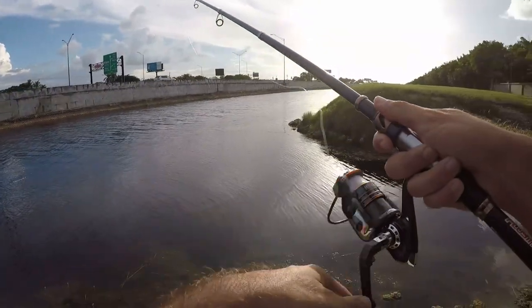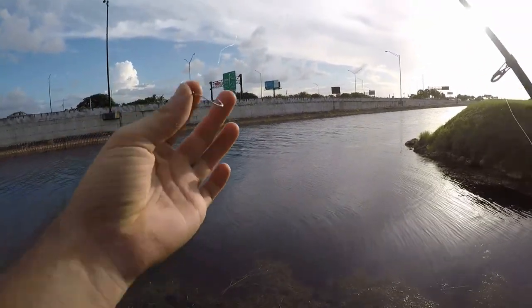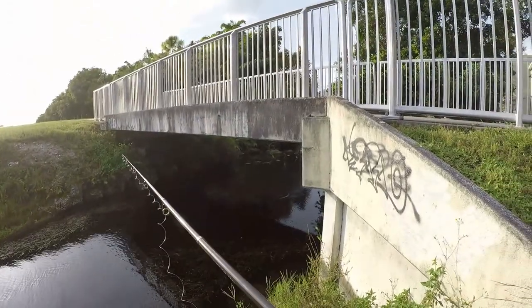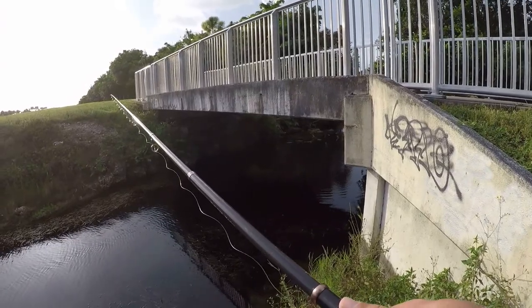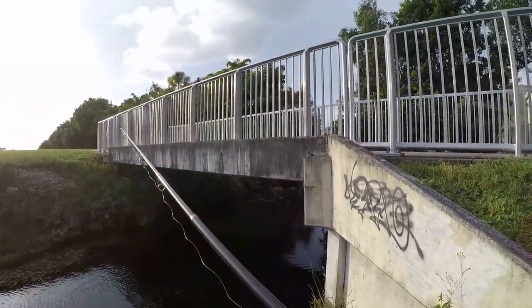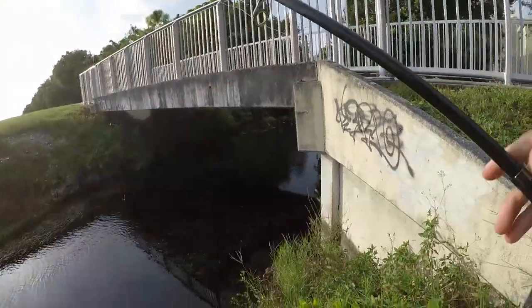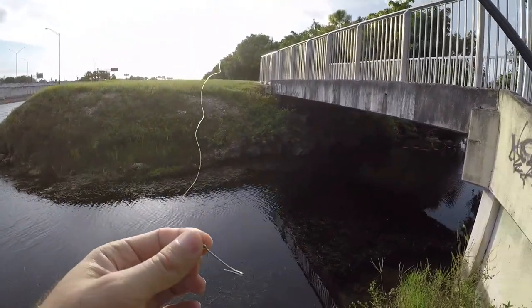Felt a little bit of weight but couldn't get the hook in. Shiner's gone — probably another gar. Been losing a lot of shiners today to gar because it's so hard to hook them. Something's picking it up — something's got it. Come on, that had to be another gar. That thing picked it up and just swam away. I've lost probably six or seven shiners today to gar alone. It's a little annoying.